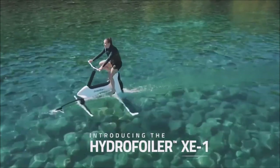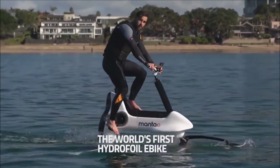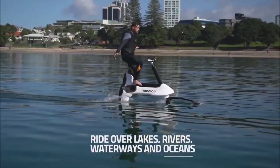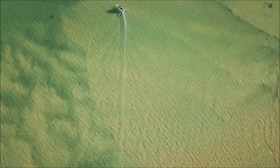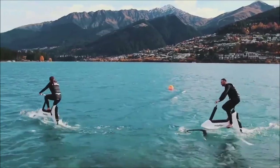The Hydrofoiler XE1 is the world's first hydrofoil e-bike. It can be used on any kind of water surface. It uses hydrofoils to lift the bike up out of the water and can glide at speeds of up to 12 miles per hour.